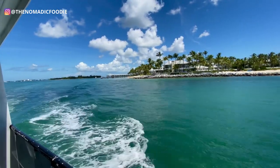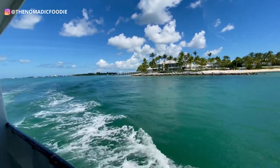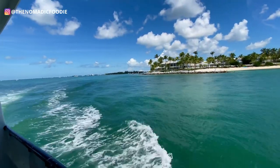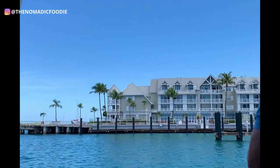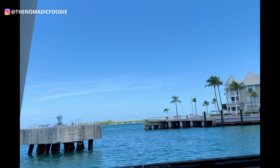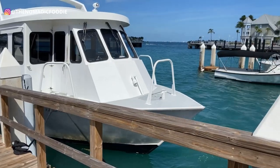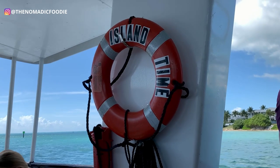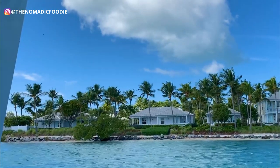Sunset Key is a private island off of Key West and there are only three ways to get on this island. You can either book a stay with their cottages, do a spa treatment with their hotel, or you can make a reservation for dinner, lunch, or breakfast. We made lunch reservations here and your dining experience includes a boat ride. The ride only lasts less than 10 minutes — just enough time for some ocean breeze through your hair and some pictures, and before you know it you're on the island.